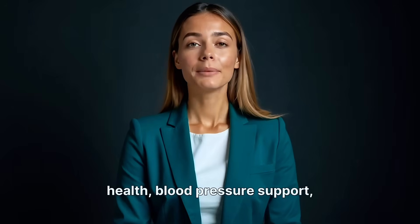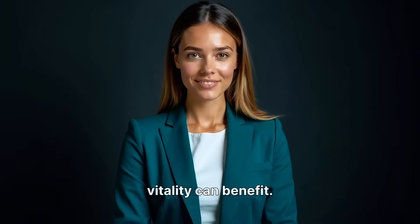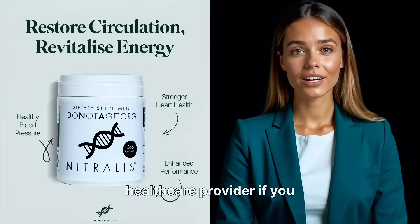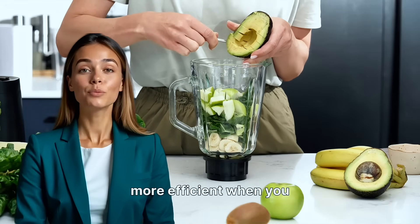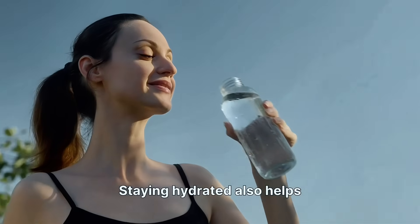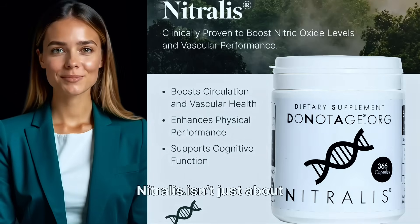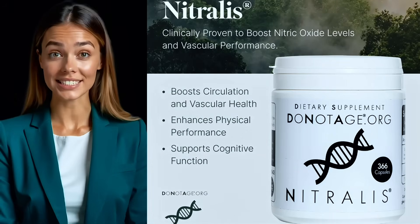Who is Nitralis for? Adults interested in heart health, blood pressure support, staying active, and boosting vitality can benefit. It's safe for daily use, though check with your healthcare provider if you have medications or health conditions. Nitric oxide production is more efficient when you have enough antioxidants and a diet high in leafy greens and veggies. Staying hydrated also helps keep NO pathways working well. Nitralis isn't just about one benefit — it's about supporting your body's natural systems for long-term wellness.